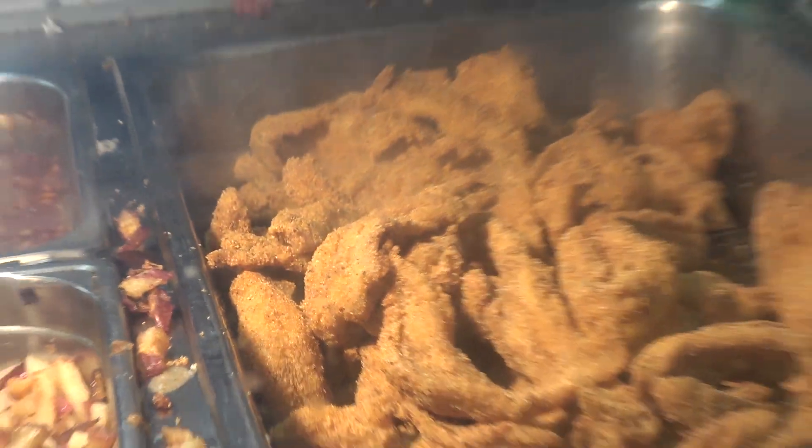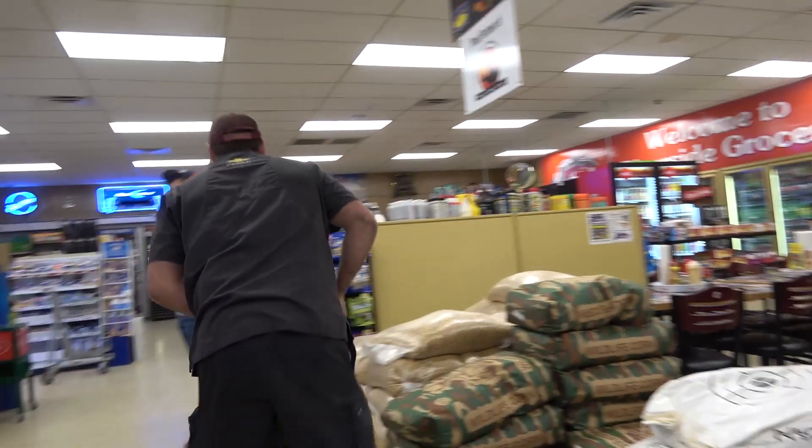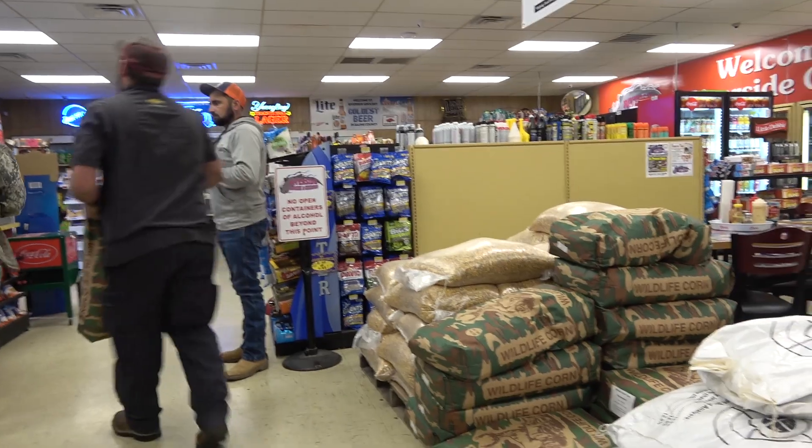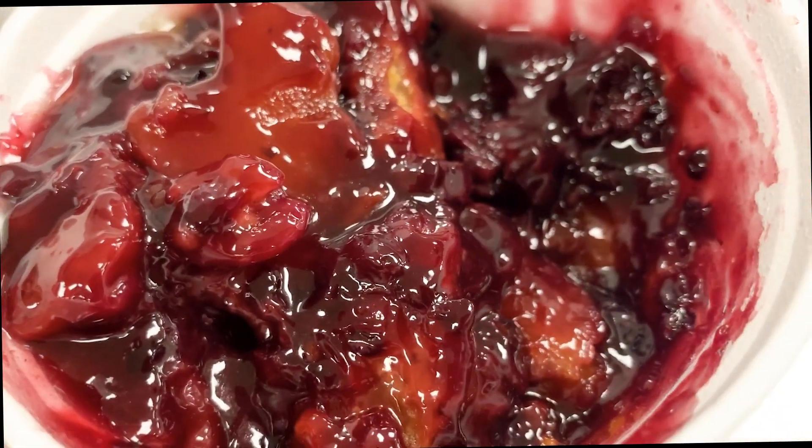On today's menu: potato surprise, blueberry cobbler, buttered corn, catfish, and hush puppies. And seeing as though it's hunting season, why not pick up a few bags of deer corn while you're at it. I got the blueberry cobbler and headed back on the road.